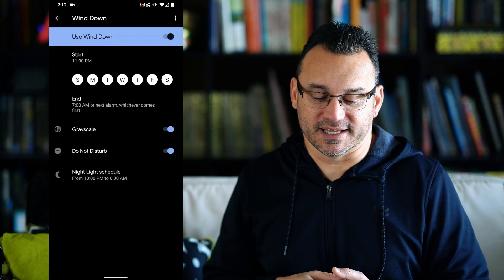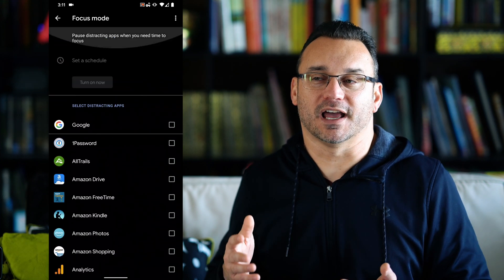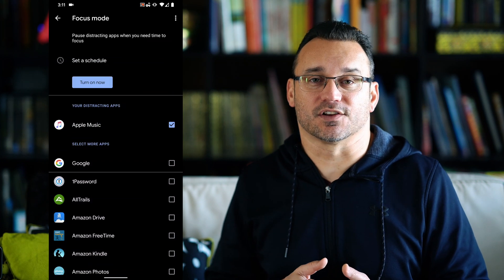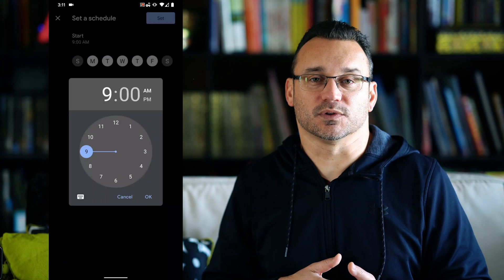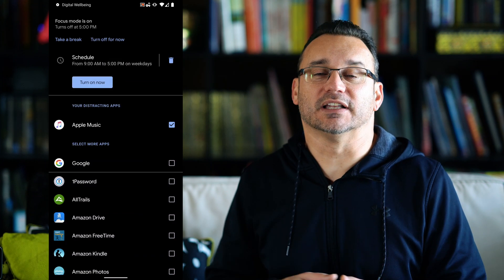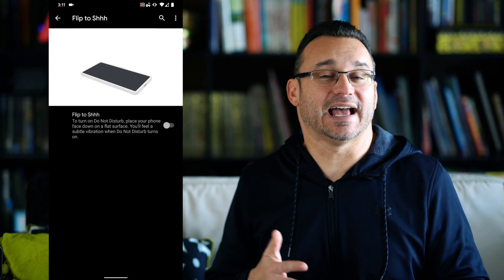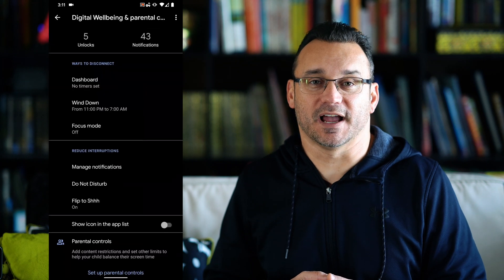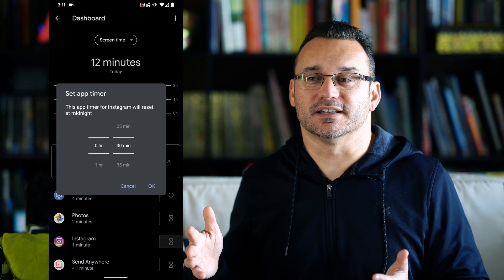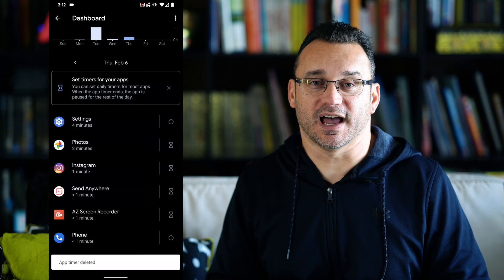I also use it to manage my kids' devices. They are basically deactivated except for the time my wife and I want to allow them to use their devices. If it was up to my kids, they'd probably use them all the time. So we schedule time they can use their devices and also schedule limitations around that. This way we don't accidentally give our kids double or triple the amount of time they should have had on their technology.